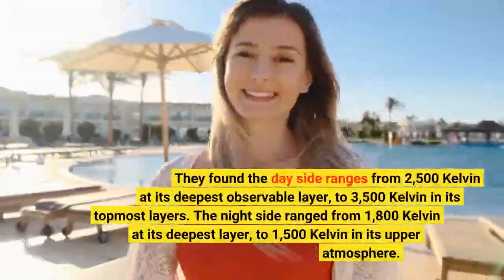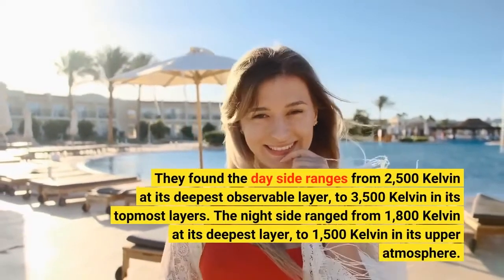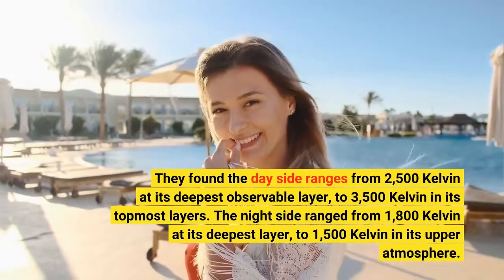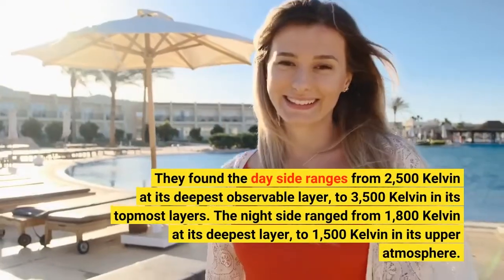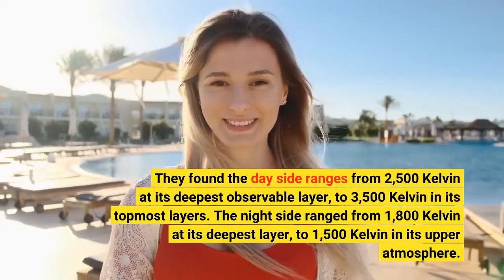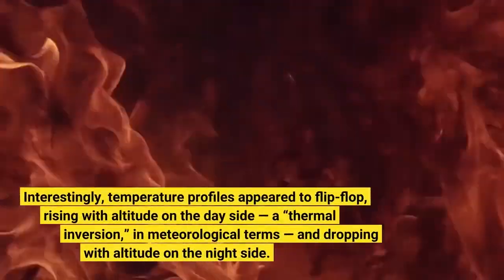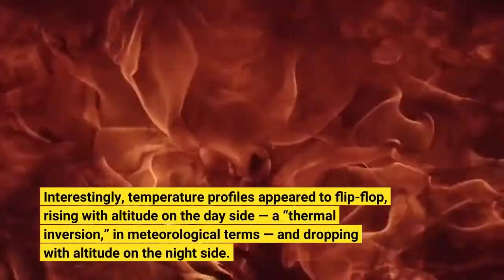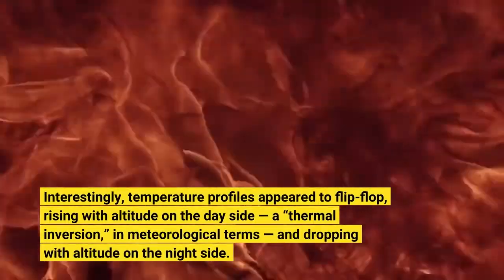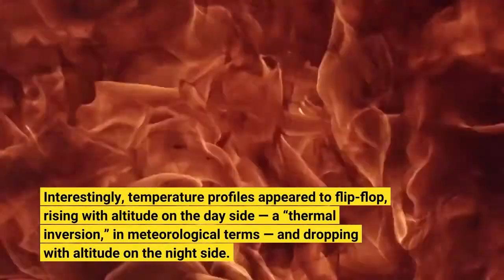They found the day side ranges from 2,500 Kelvin at its deepest observable layer to 3,500 Kelvin in its topmost layers. The night side ranged from 1,800 Kelvin at its deepest layer to 1,500 Kelvin in its upper atmosphere. Interestingly, temperature profiles appeared to flip-flop — rising with altitude on the day side, a thermal inversion in meteorological terms, and dropping with altitude on the night side.